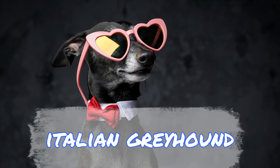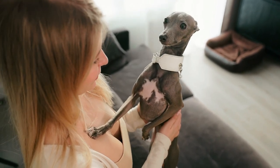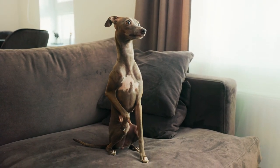Meet the Italian Greyhound — a small, elegant dog breed with playful and alert traits. This dog looks like a standard greyhound but smaller. In the Middle Ages, they were favored as companions by noblemen. They are capable of hunting small game, but today they are mostly lapdogs.